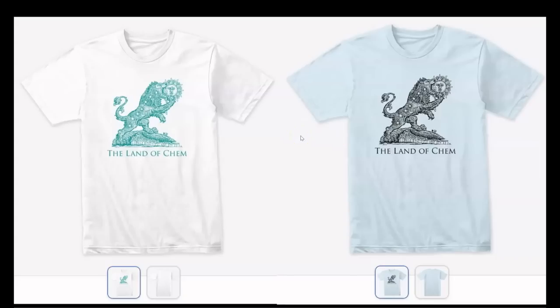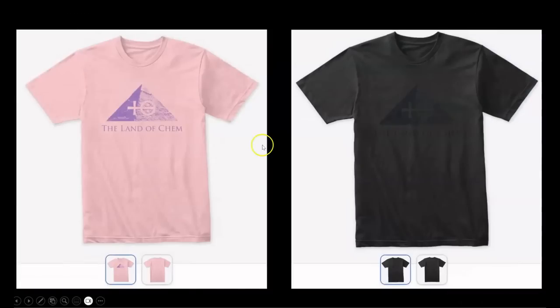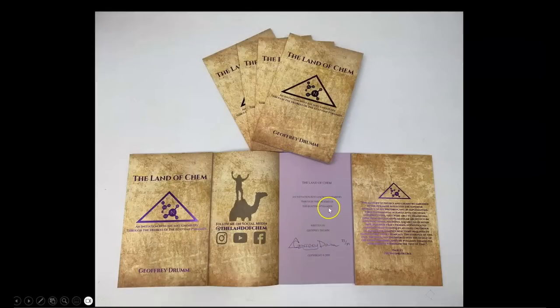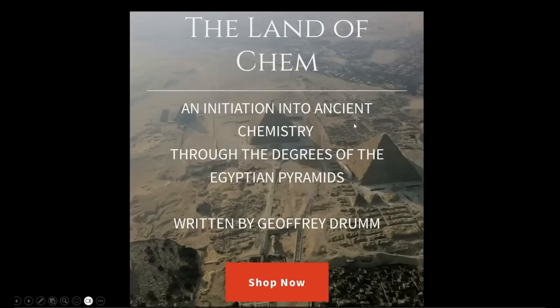Just a quick reminder that if you want to help support the channel, check out thelandofchem.com. I have the new 6th degree Green Lion logo, the 5th degree Central Pyramid Hydrochloric Acid logo, the new 2nd edition print copy of the Land of Chem book, a beautiful new Egyptian blue edition, signed copies, and extremely rare original first edition purple orchid paper prints — only 89 copies in existence. All available at thelandofchem.com. From the bottom of my heart, thank you all so much for the support.